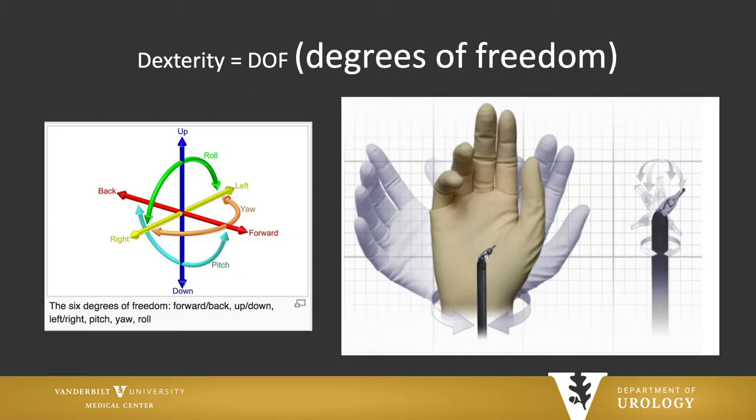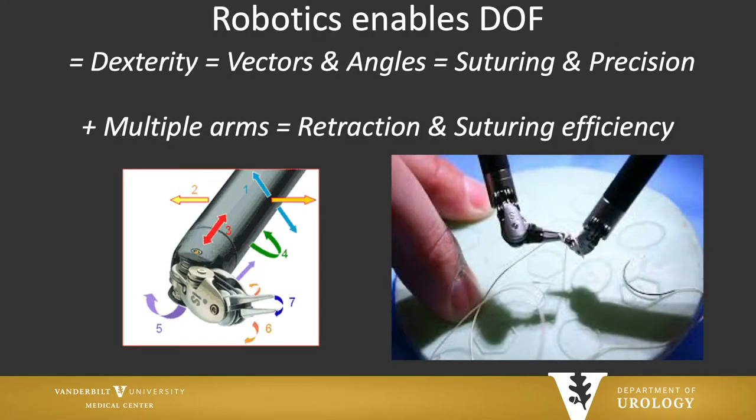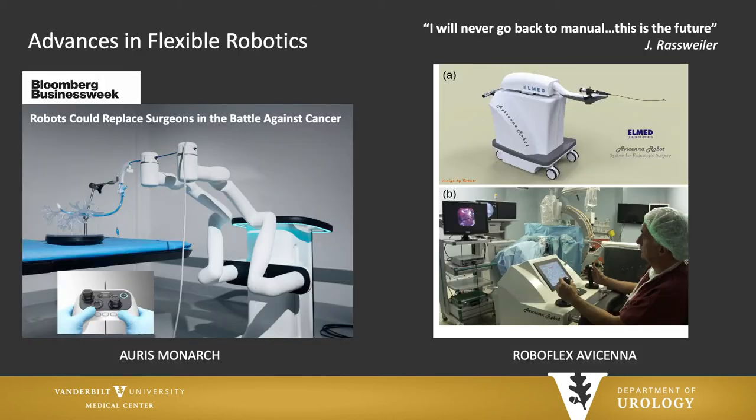What does robotics allow? It allows a significant increase in our degrees of freedom, which translates to an increase in dexterity — there being six degrees of freedom as shown here. We've also noticed significant improvement in the ability to suture in robotic surgery compared to laparoscopic surgery. In addition, robotics allows multiple arms for retraction, suction, and to assist in suturing. It's really revolutionized minimally invasive surgery.